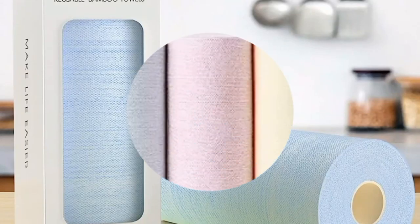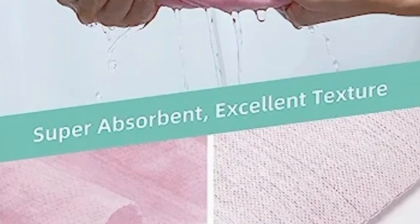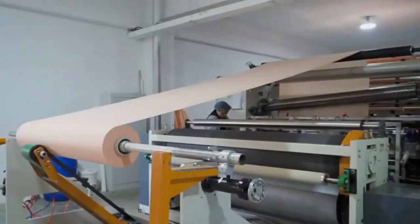The KitchLife reusable bamboo paper towels are an eco-friendly alternative to traditional paper towels. Made from bamboo fibers, these towels are washable and reusable, allowing you to significantly reduce waste compared to disposable paper towels.